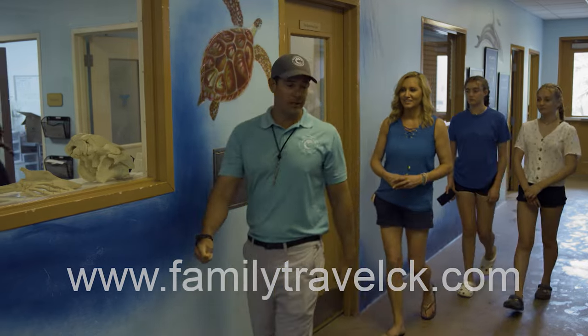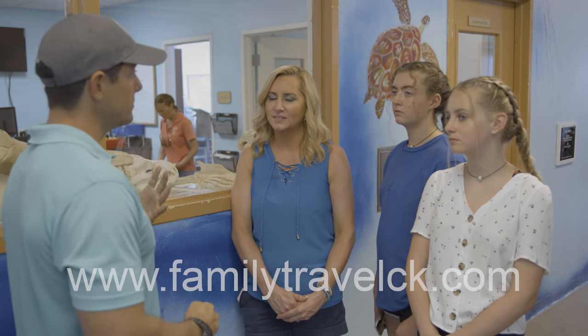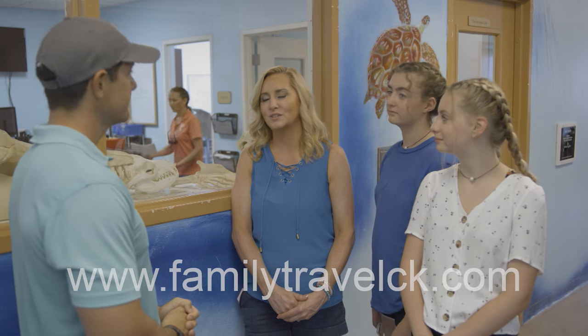"I want to show you our veterinary care center and our laboratory right here. Last year alone we brought in over 50 animals to our animal care and rescue center, and we were able to rehabilitate them with almost a 90% success rate with all of our rehabilitation and re-releases." That's a great thing that you guys are doing.